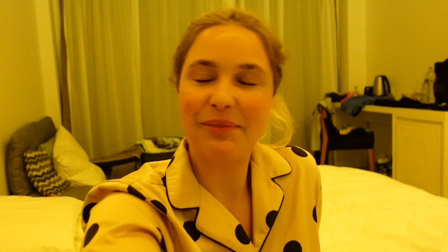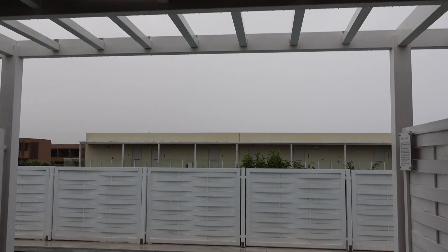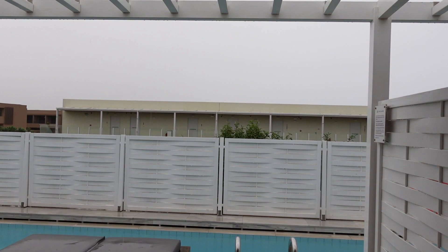Our departure day looks like this. The whole night was storm, thunder, and lightning — it was awful. And it has been raining since about 1 o'clock.